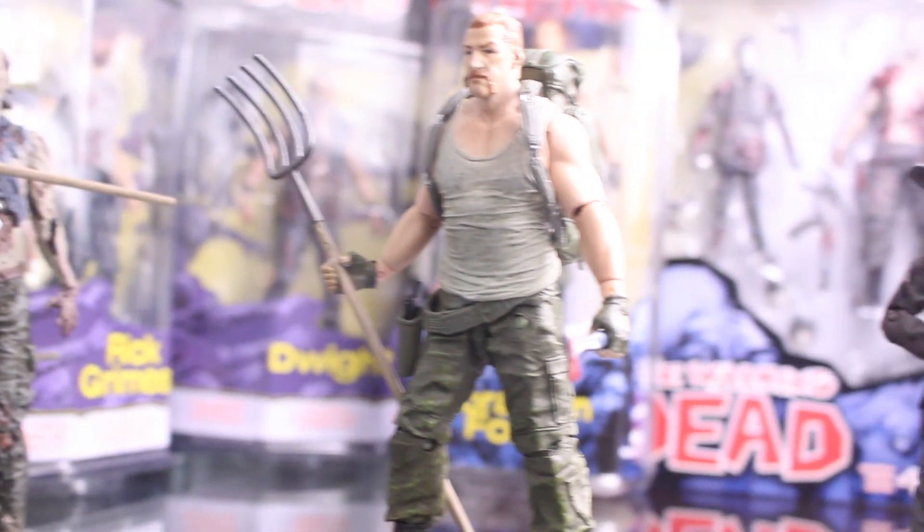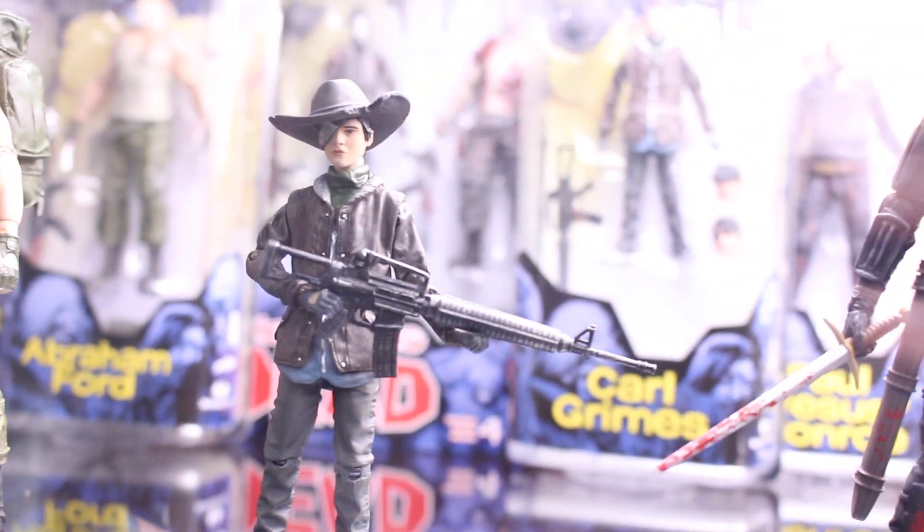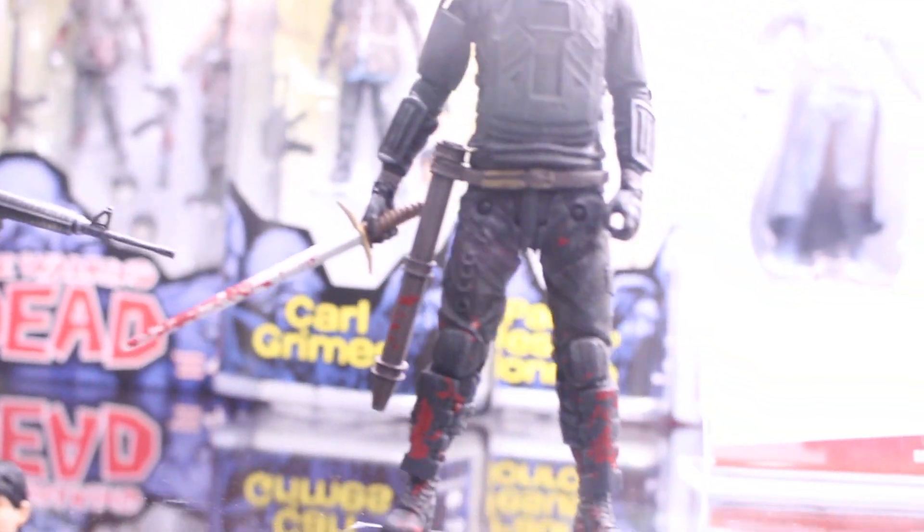Now going to Walking Dead figures — we've got some comic figures like Abraham and Carl. Yeah, Carl with his eye. And I believe this is Negan. Let me try to think which one this was. I can't remember how they looked.